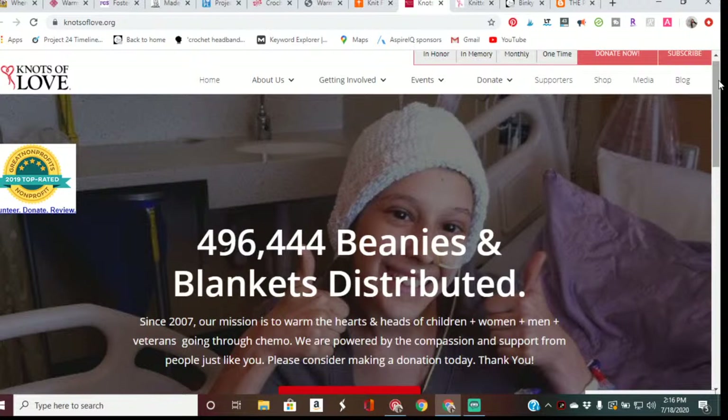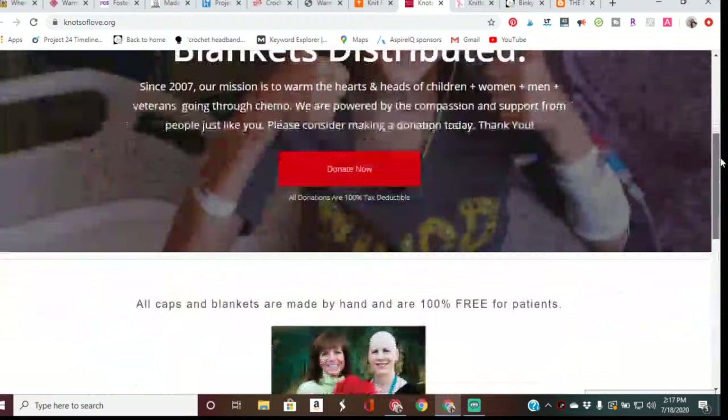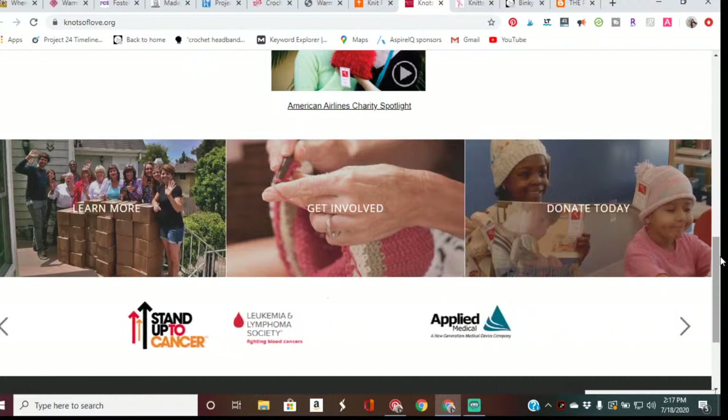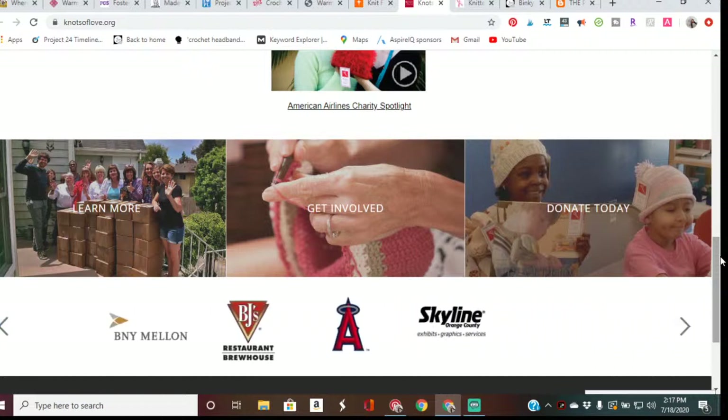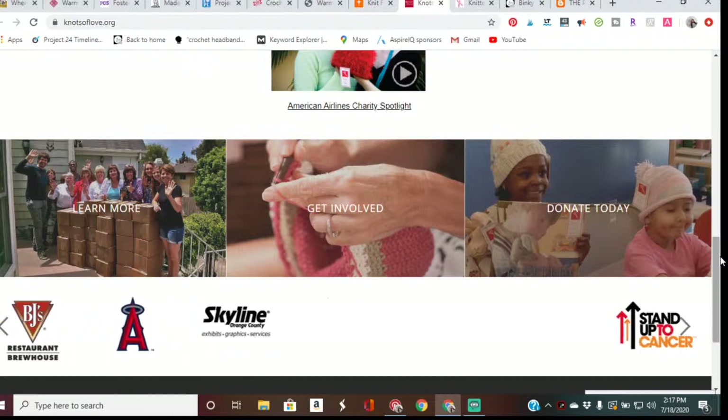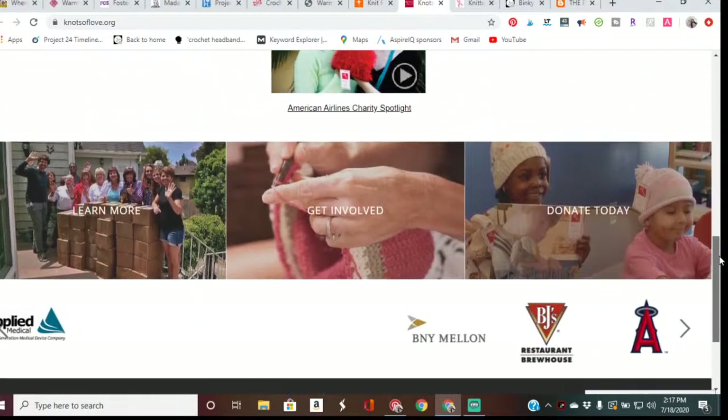Knots of Love's mission is to warm the hearts and heads of those experiencing traumatic hair loss. Volunteers hand-knit and crochet caps for those struggling with treatment-induced hair loss, and make tiny neonatal blankets for fragile new lives in incubators. All handmade creations are distributed free to hospitals and treatment centers throughout the country at no cost to patients. You can donate soft cozy lightweight yarn neonatal blankets in sizes 18 to 24 inches, and adult crochet or knit hats. They are no longer accepting preemie hats.